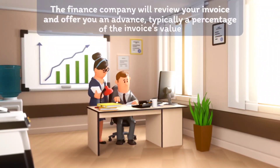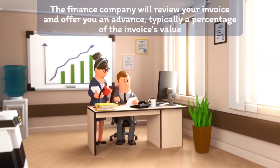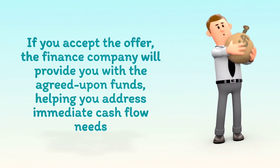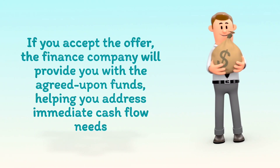The finance company will review your invoice and offer you an advance, typically a percentage of the invoice's value. If you accept the offer, the finance company will provide you with the agreed-upon funds, helping you address immediate cash flow needs.